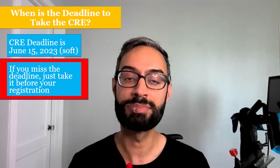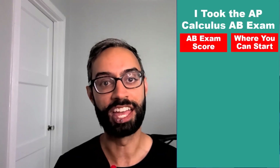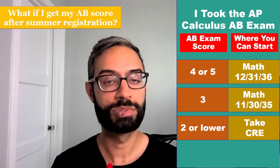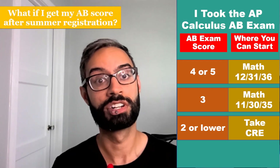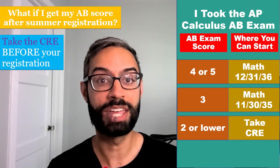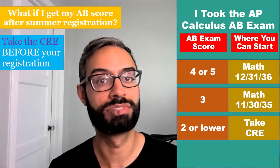How does AP credit work? If you took the Calculus AB exam and scored a 4 or 5, you can enroll in second quarter calculus — Math 12, 31, or 36. If you scored a 3, you can enroll in first quarter calculus — Math 11, 30, or 35. If you scored 2 or lower, you'll need to take the CRE. If you are going to receive your AB exam score after your summer registration, please take the CRE before your registration so that you are not locked out of registering for a math course.